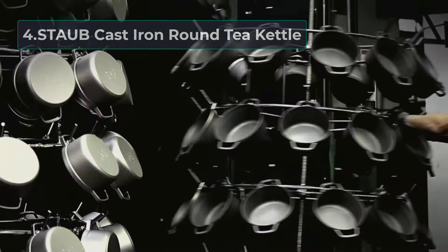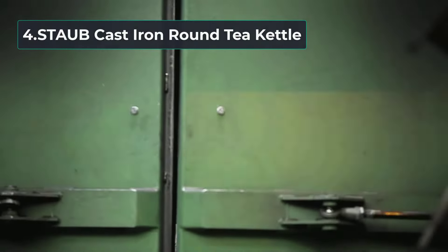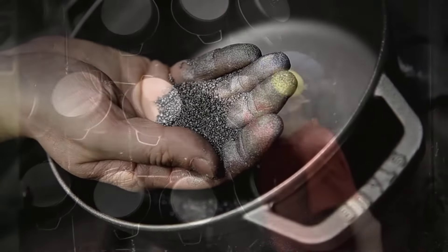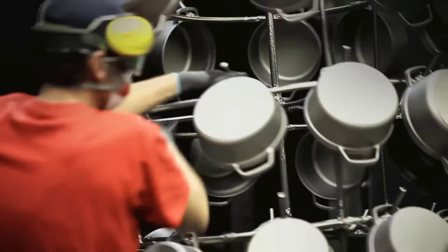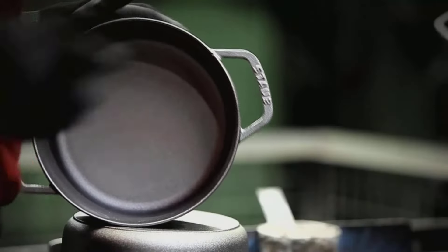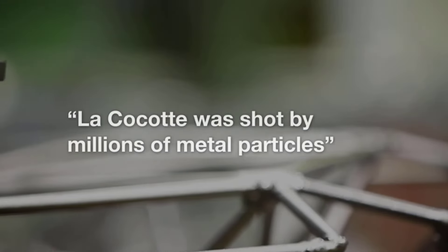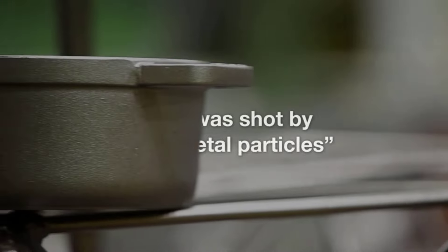At number four: the Staub Cast Iron Round Tea Kettle. This unique piece features a high-heat, oven-safe black matte coating that works on any stovetop. It has a rough texture for exceptional browning and requires no seasoning — just use it straight out of the box. The handle stays cool enough for carrying when filled with water, making it durable for heating all types of liquids. The Staub one-quart tea kettle is a fabulous addition for French-style kitchens with its smooth enamel bottom, safe to use on all stovetops and never needing seasoning.